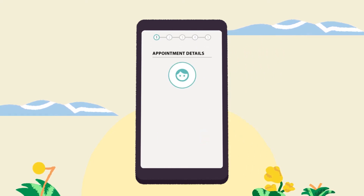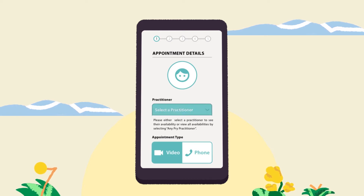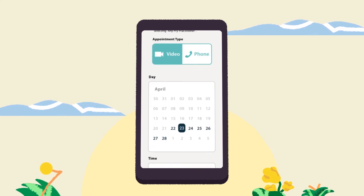Making a booking is quick and simple. Members can choose a video or phone consult, pick a doctor and select the time and date that suits them.